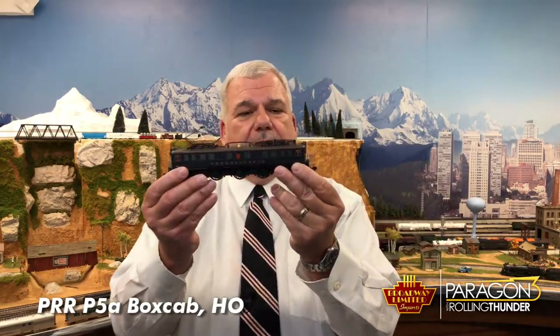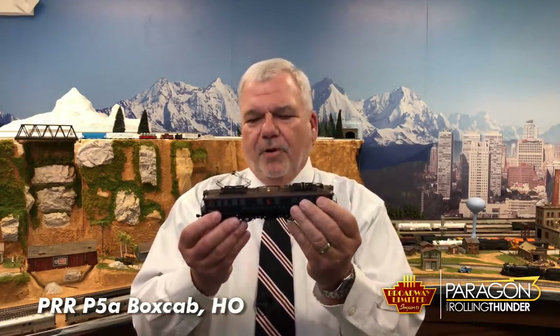Now, next we have a locomotive that when we first said we were going to make it, I was like, okay, a rolling rectangle — how fun is that? But then I saw the model and I'm still so impressed, it's so beautiful. That's the Paragon 3 Rolling Thunder Pennsylvania P5 Electric. I thought it was just going to be a rolling rectangle, but the more I look at it, the more beautiful this locomotive is, and the more impressed and proud I am of it.